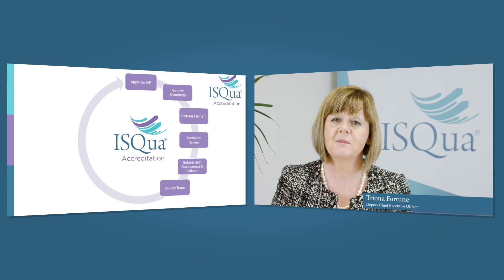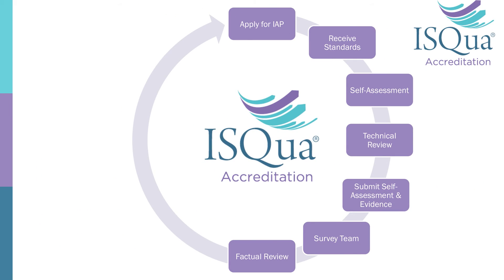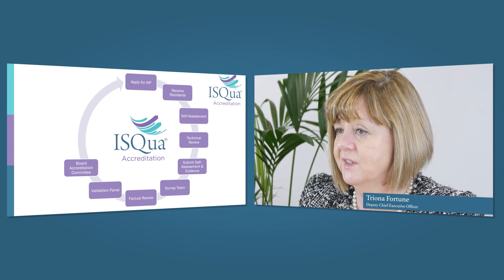It's this report and recommendations that form the basis of how we decide whether you become accredited or not. It's not just the surveyors that make this decision — it then goes to a second panel, our validation panel, two more experts who look at your report and recommendations to ensure we're consistent and fair. The third step is our board accreditation committee, the ultimate group who decide on your accreditation status.